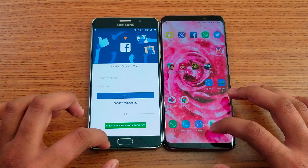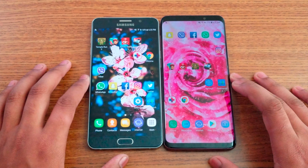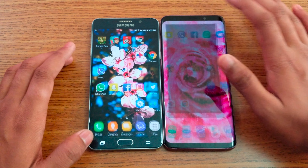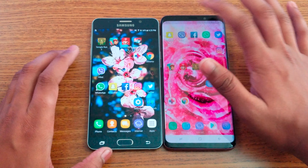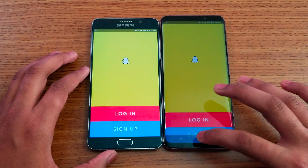Facebook: Note 5 this time. Viber: S9 Plus. Snapchat: S9 Plus.